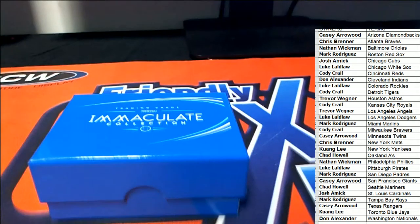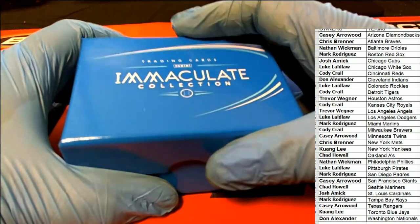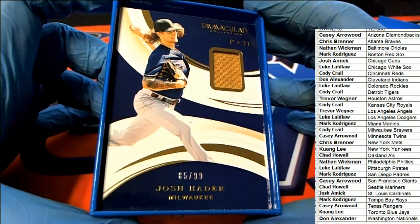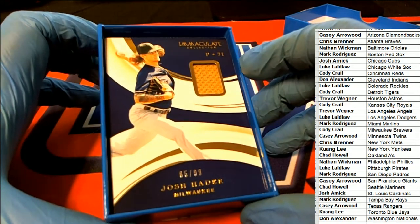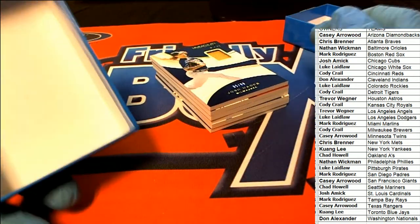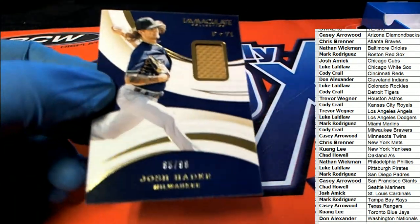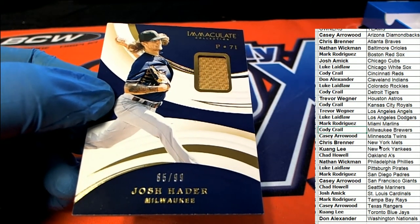The first hit coming out of our box break of Immaculate is a Josh Hater, Milwaukee — 85 of 99, a nice relic piece. That's hit number one of six, and Cody scores it. Nice going, Cody!